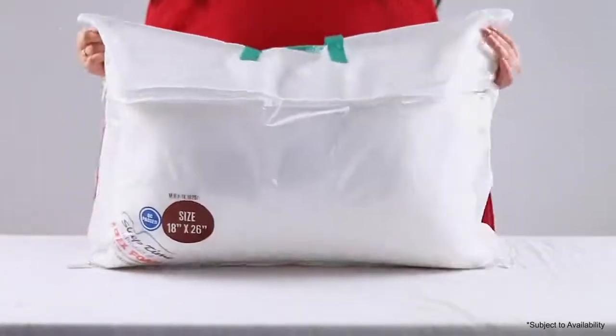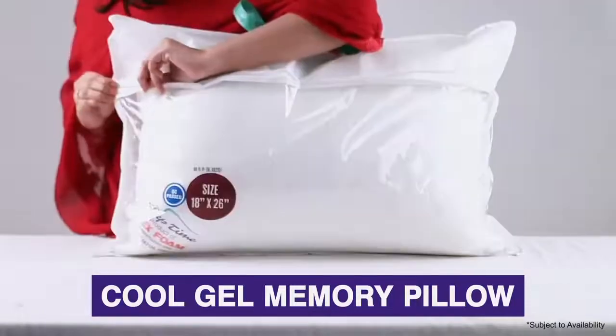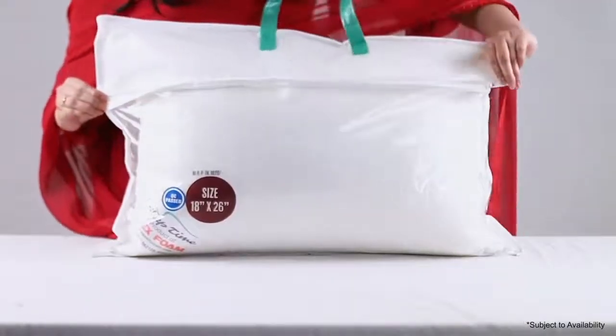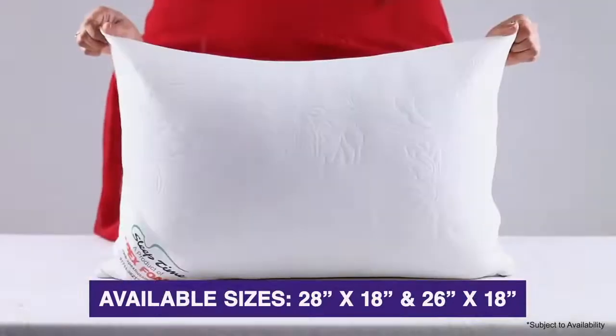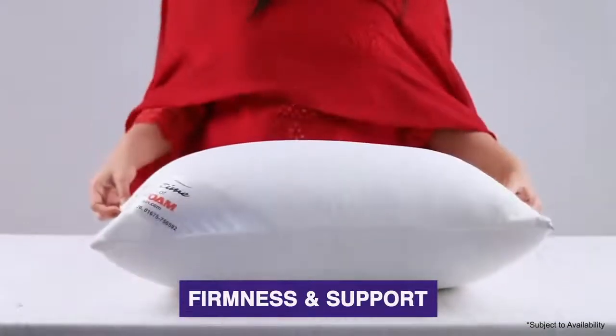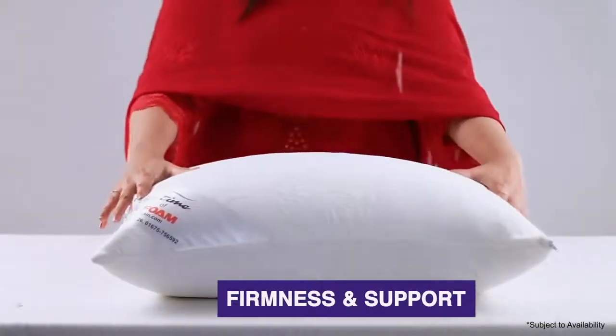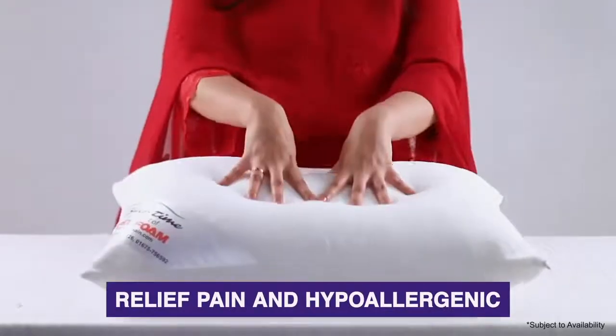Sleep Time brings you the Cool Gel Memory Pillow, available in different sizes such as 28 by 18 and 26 by 18. The pillow gives you proper firmness and support, helps you relieve pain, and is also hypoallergenic.